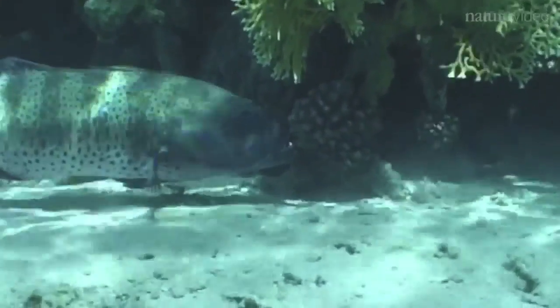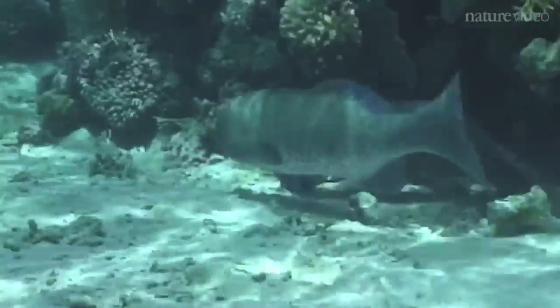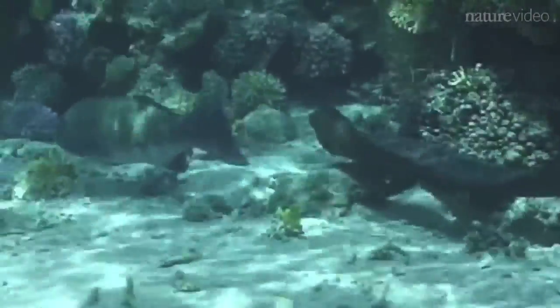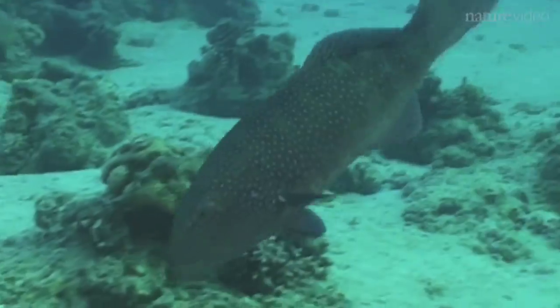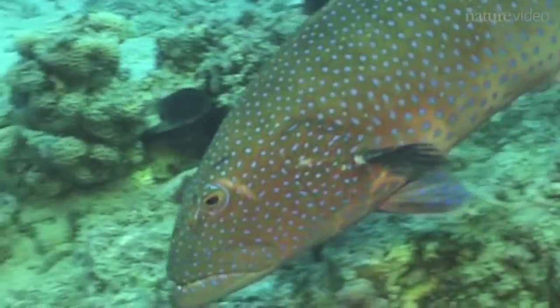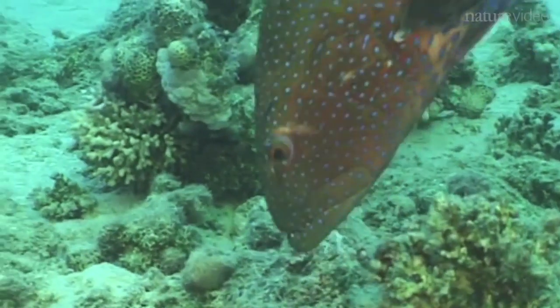When the eel leaves its shelter and joins the Grouper, the Grouper leads it to the location where the prey, which it failed to catch alone, has hidden. Once at this location, the Grouper will swim vertically, facing downward over the prey's hidden spot and shimmy its head to indicate the location to the eel. It will continue to shimmy until the eel arrives.